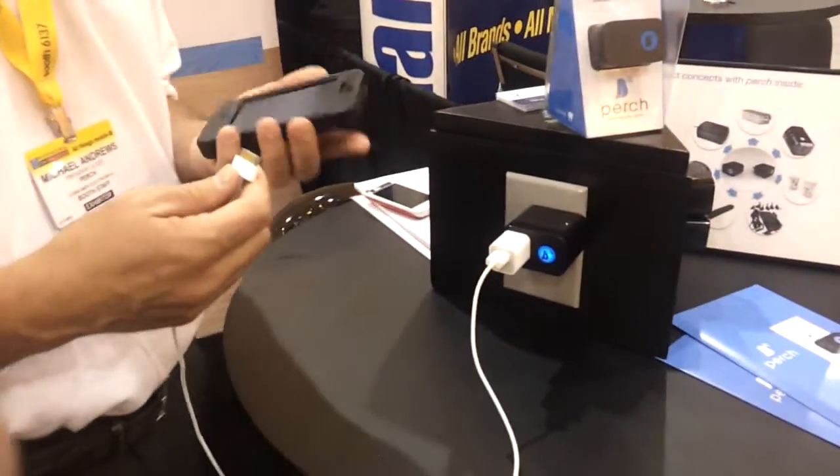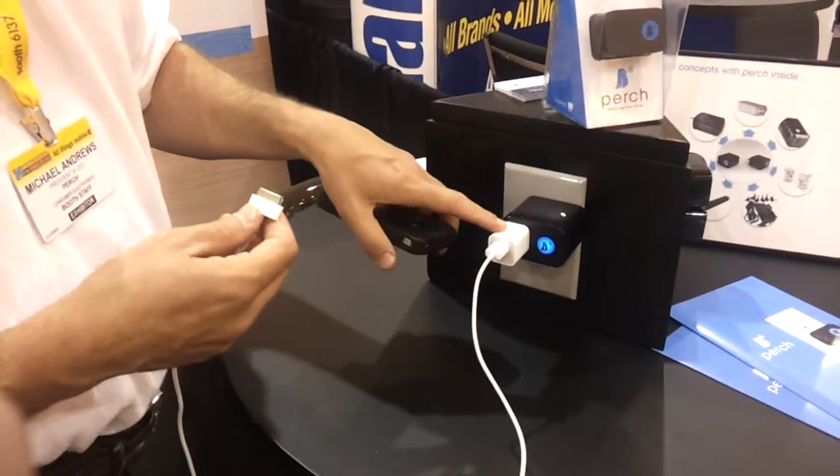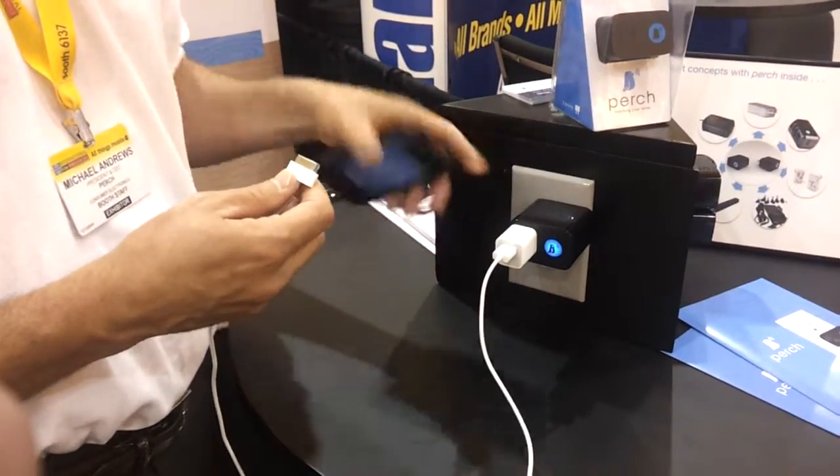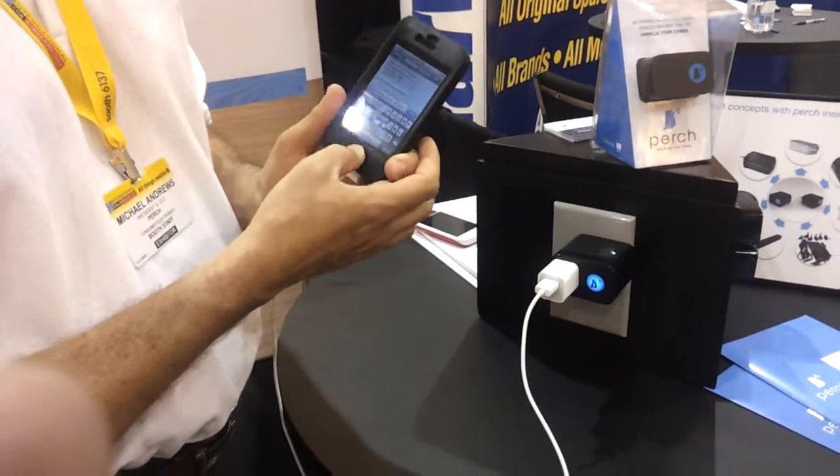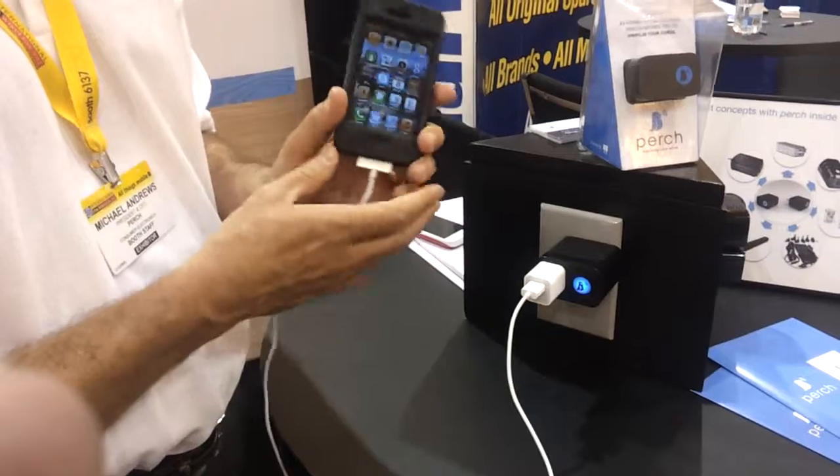Essentially the way our product works is this charger has been paired with our device. You plug in your device to the charger. You'll notice that it operates normally — I can use the charger, and it's charging while I'm doing this.